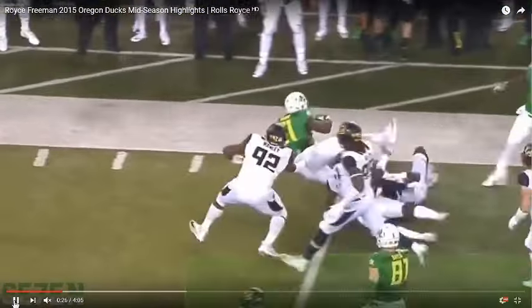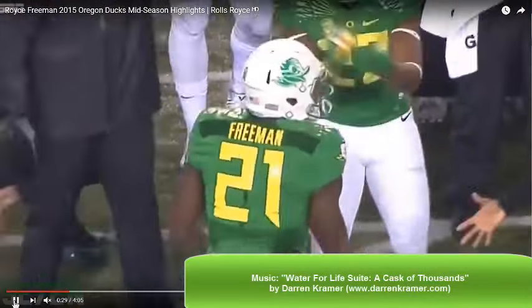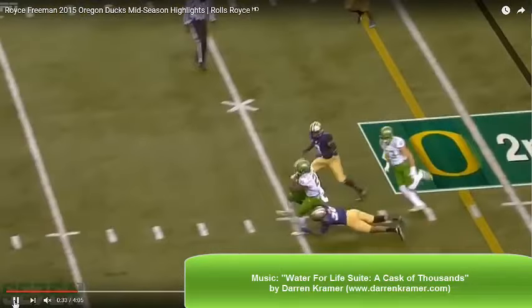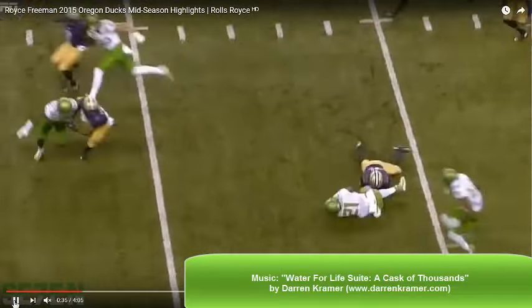Six plays against USC at the end of the 2015 season reveal a runner with the physical skills to hang in the NFL if he develops a more intellectual approach to the position.